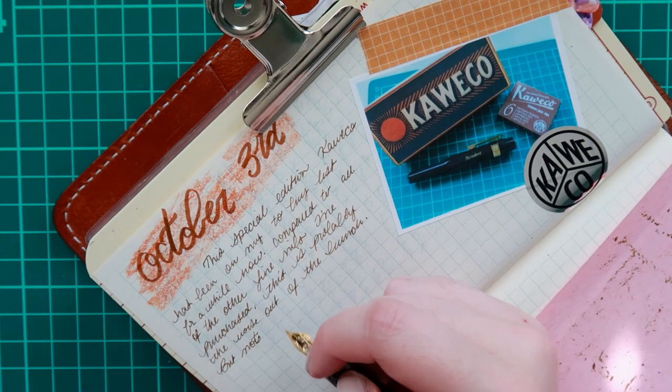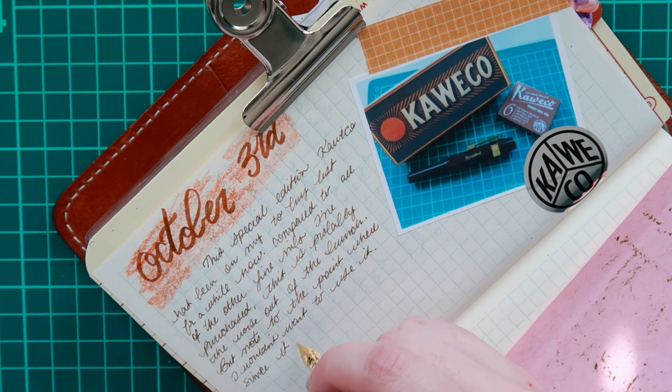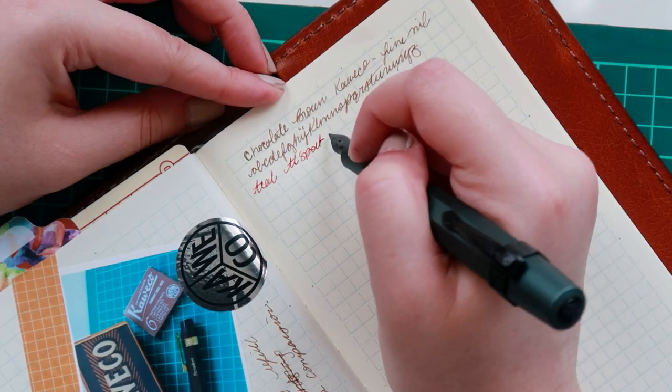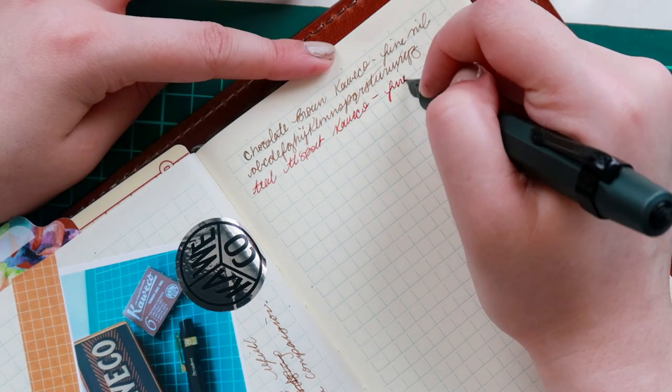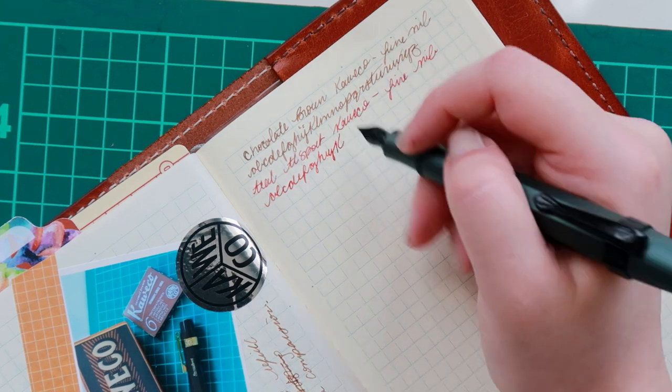I'm also impatiently awaiting an order from Ferris Wheel Press to arrive, but I don't believe it'll ship until the end of October. So I am just going to have to wait, but I do have two more inks coming from Ferris Wheel and I'm excited to put those into pens.